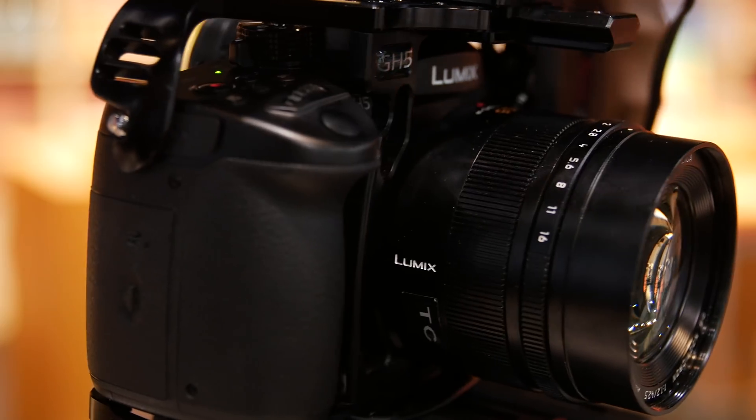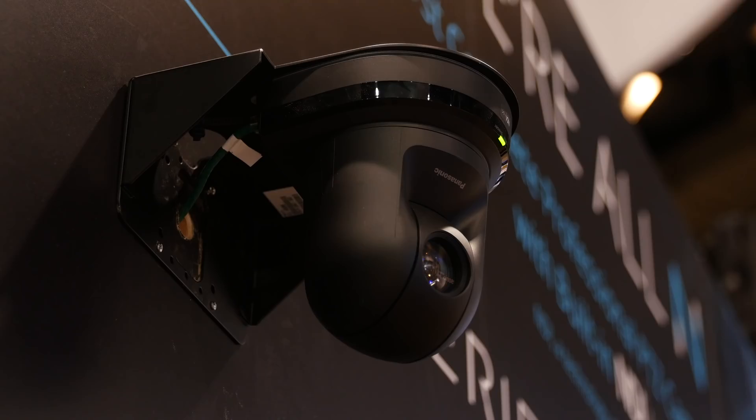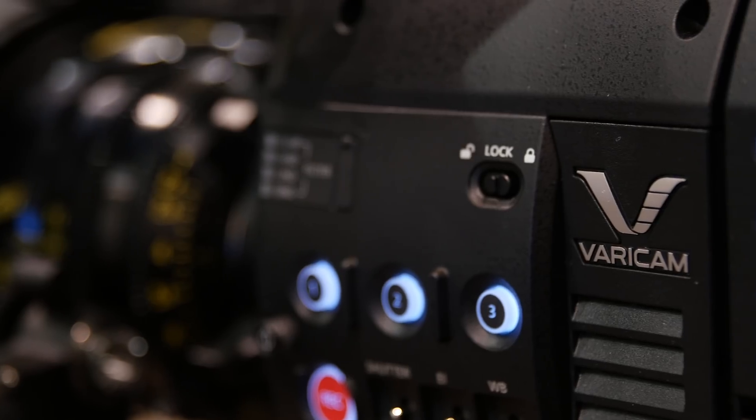Hey everybody, Delix here from Panasonic's NAB 2018 booth. We're showcasing new cameras, new technology and upgrades. Let's go check it out.